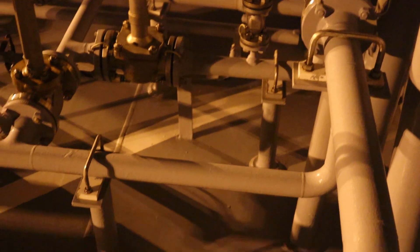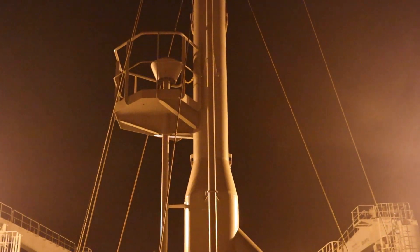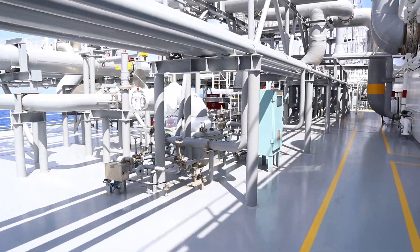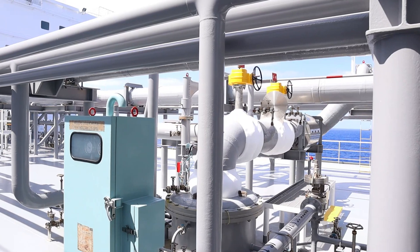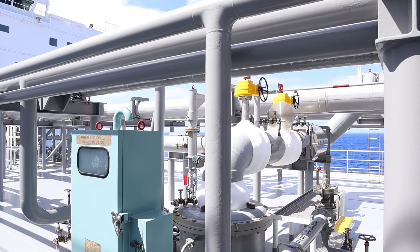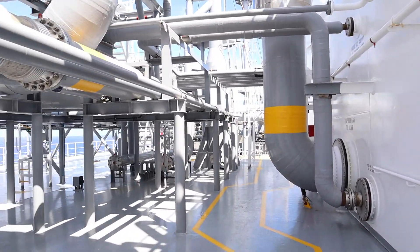Inter-barrier and insulation spaces are protected against overpressure by two safety relief valves. The pressure in the inter-barrier and insulation spaces is normally kept below the vapour pressure in the cargo tanks. The safety relief valves are pilot-operated of a fail-safe design. Discharges of the inter-barrier spaces are led to the IBS vent mast, without connection to the tank safety valve mast.